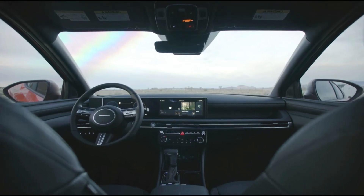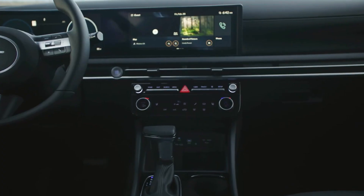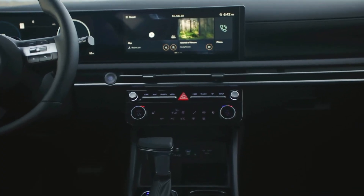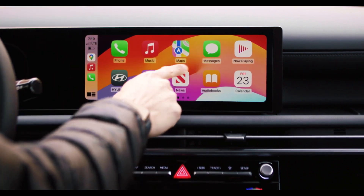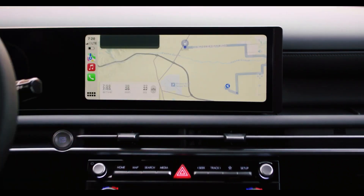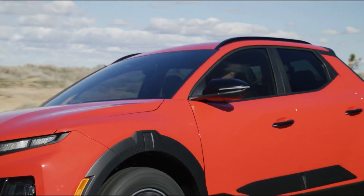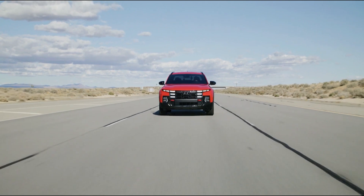Inside, the cabin feels surprisingly upscale for a midsize pickup — high-quality materials, comfortable seats, and thoughtful storage spaces create a pleasant driving environment. Where the Santa Cruz truly shines is its car-like driving dynamics; it handles corners with agility, making it easy to navigate tight city streets.